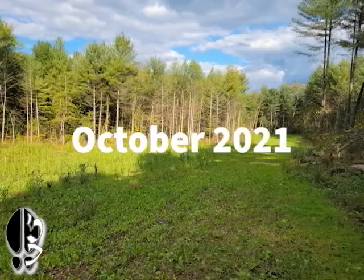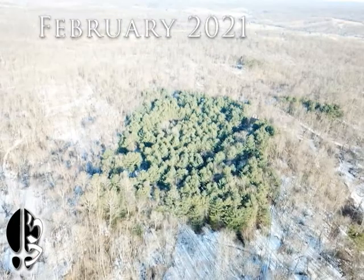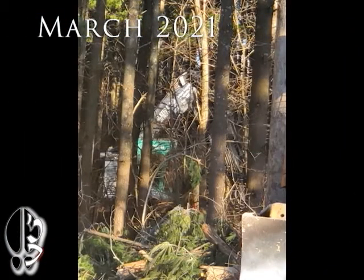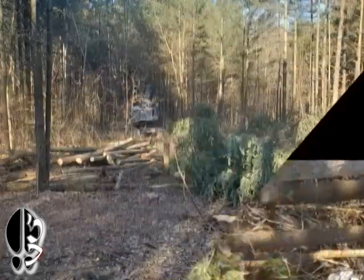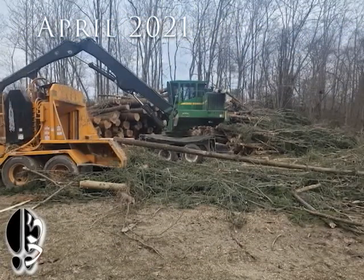2021 is almost over, so it's time we take a look at the habitat management goals that we accomplished this year and give ourselves a final grade. We bought the property in February, had the clearing company come remove our first food plot in March, and at the tail end of April we were getting ready for the next phase.